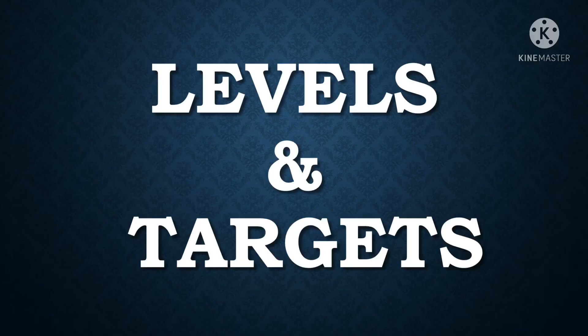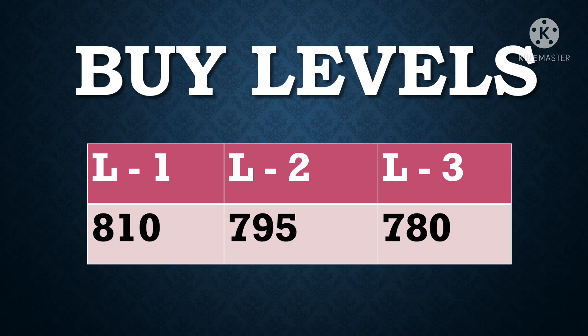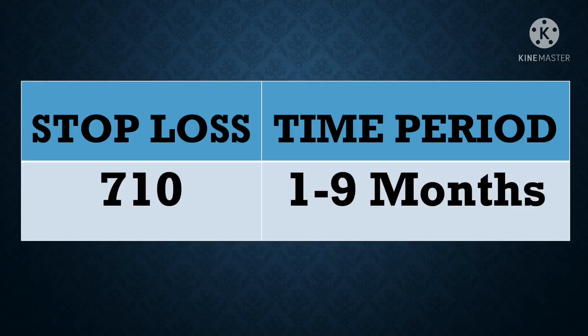For taking a swing trade, the buy levels are: Level 1 at 810, Level 2 at 795, and Level 3 at 780. The targets are: Target 1 at 900, Target 2 at 950, and Target 3 at 1000. Please keep the stop loss at 710. The holding period is 1 to 9 months to achieve these targets. You should invest your amount partially at each buy level and at every dip, and hold the stock for at least 9 months.